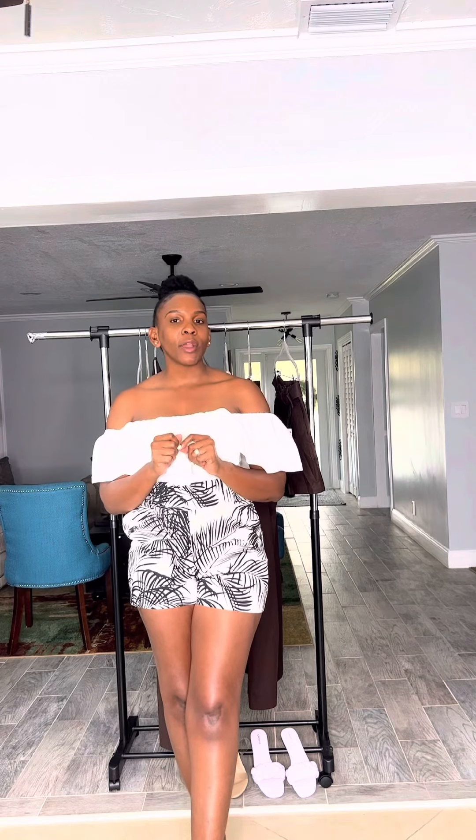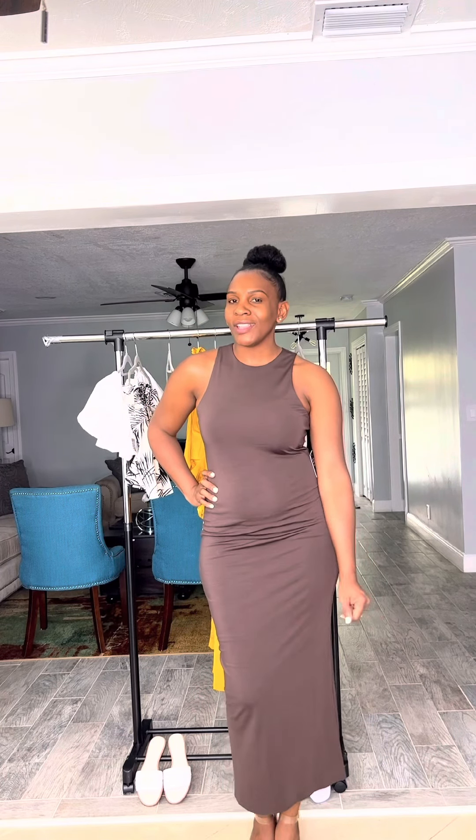Here we have the off-the-shoulder white top with the printed high-waisted shorts and the Tory Burch sandals. This look is perfect for your upcoming vacation or a day out with your girls. Here we have the Express maxi dress paired with the nude strap-up sandals from Just Fab. This look can be dressed up or dressed down — perfect for date night, perfect for vacation, or perfect for a girls' night out with your friends.